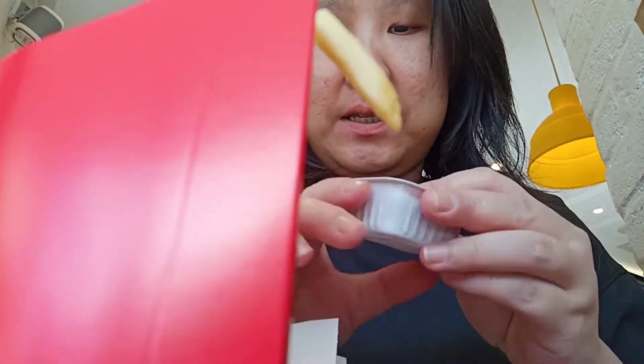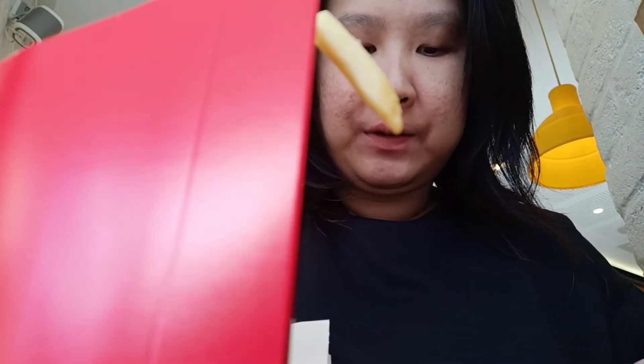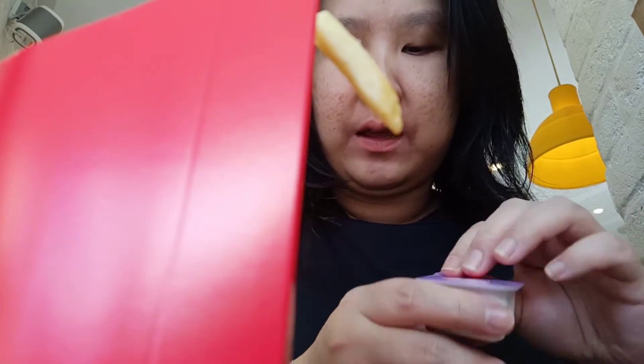I guess we should try the sweet chili, because the McNugget is just a McNugget — just regular chicken McNuggets. Let's try whether it has any difference, because I usually get chili anyway for the sauces.